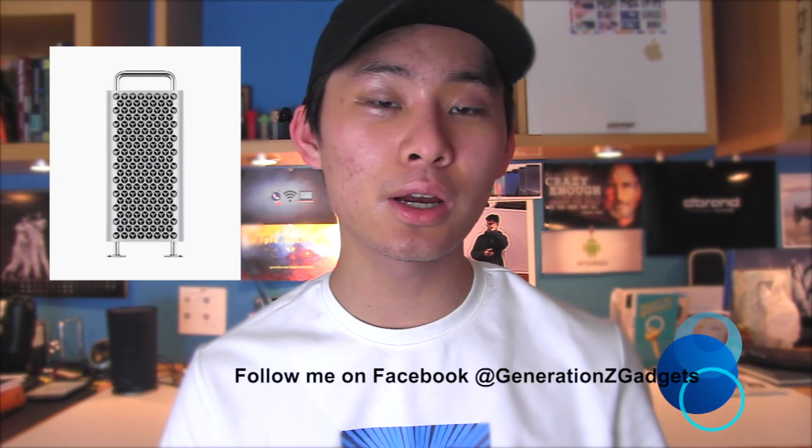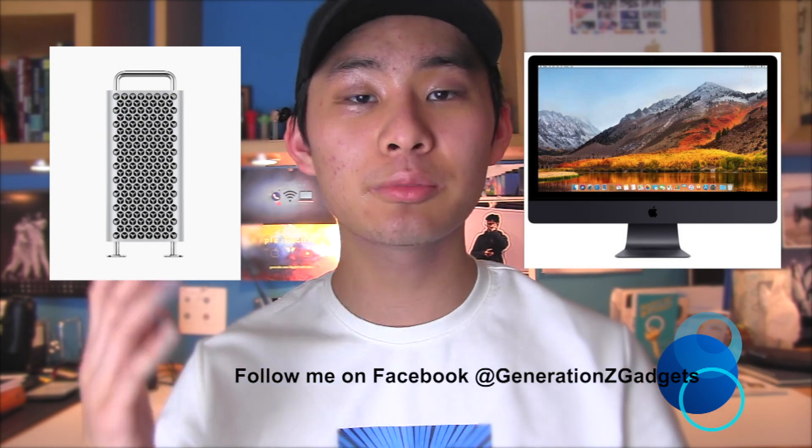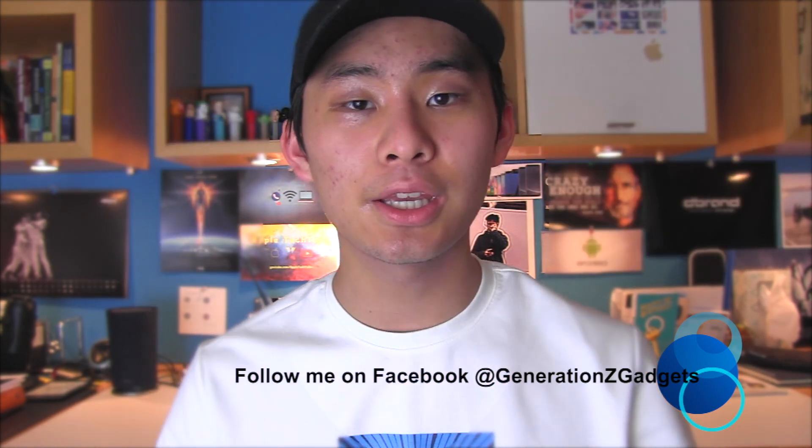Hey, what is up guys, welcome back to Apple Tech Talks. For this video, we're going to be talking about the most recently announced Mac Pro versus the 2017 iMac Pro from two years ago. We're going to be dividing this comparison up into many different parts.